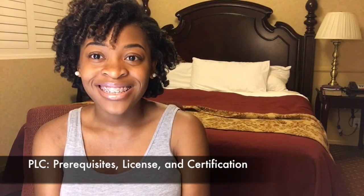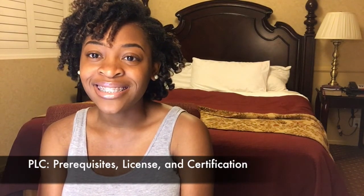Hey guys, welcome back to my channel. Here we are with the first installment of the pharmacy series. Today I will touch on prerequisites, pharmacy technician license, and certification. I don't like really long YouTube videos, so I'm just breaking everything up so that it's short, sweet, and simple, but also easily accessible. So without further ado, let's jump right into it.